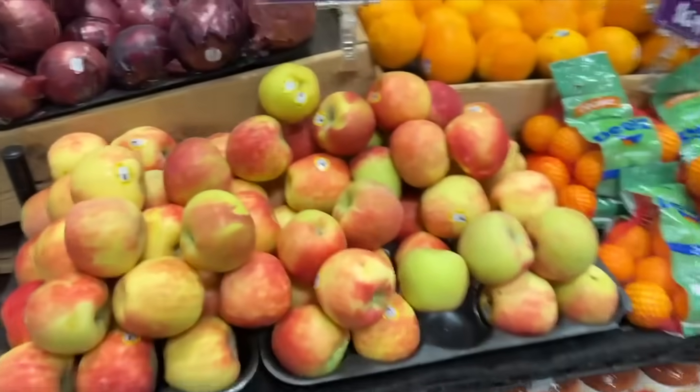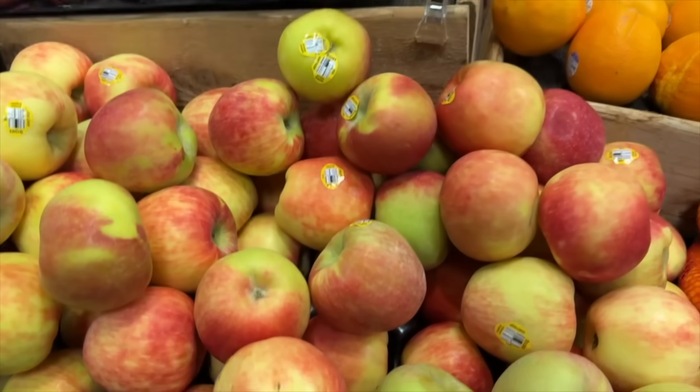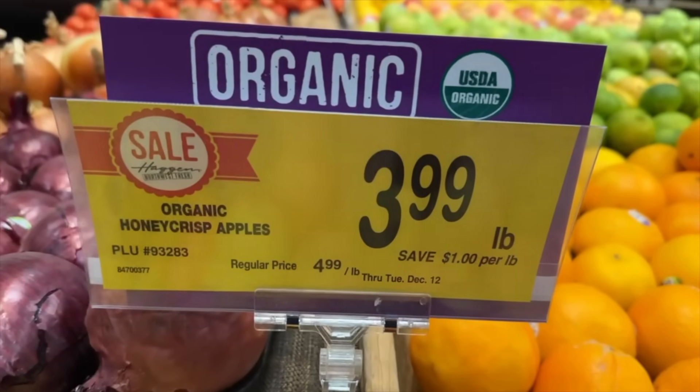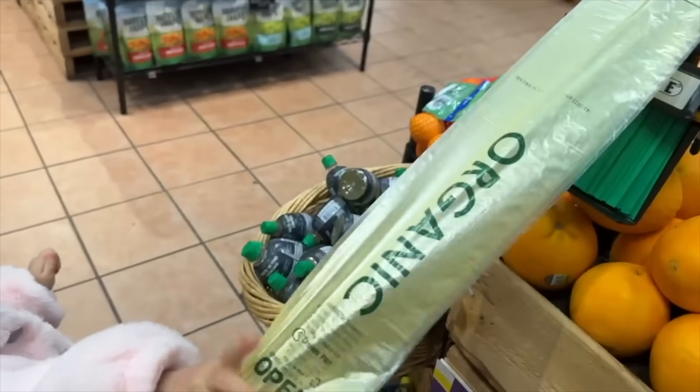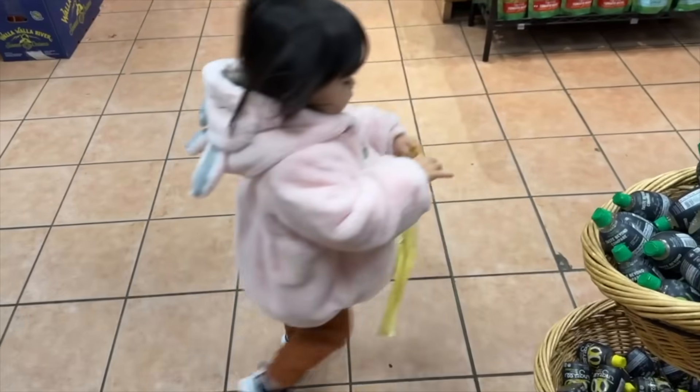I did get apples at Costco, but this is the girls' favorite: Honeycrisp apples. We need to get a bag first. My little helper is pulling the bag open — good job!